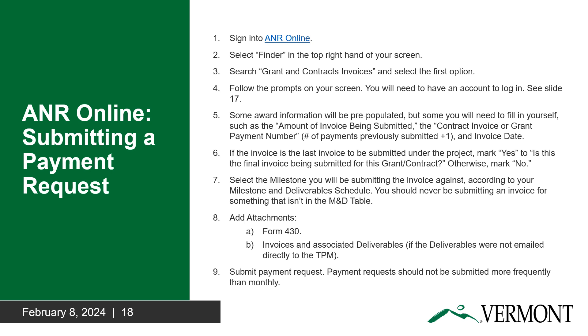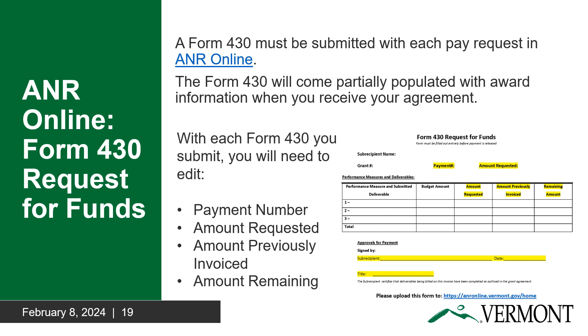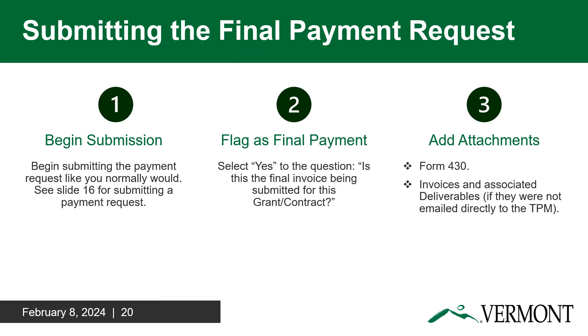This slide outlines how to submit a payment request in ANR Online. For questions about how to use ANR Online, please contact the GMS. For questions about what can be invoiced for, please contact the TPM. In order to submit your invoices, you must attach a completely filled out Form 430. You will be able to find a Form 430 template attached to your agreement. If your invoice is the final invoice you anticipate to submit against your award, there are special steps you must take to flag it as final. This step is important because it will initiate the GMS to begin closing out your award in the state's financial system.